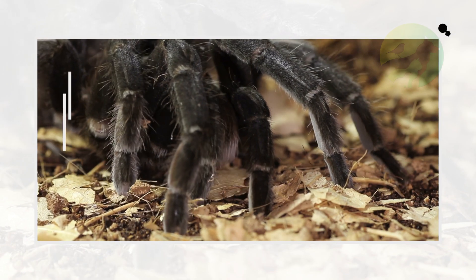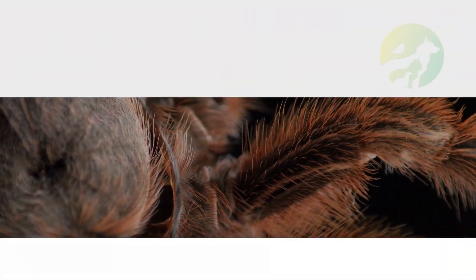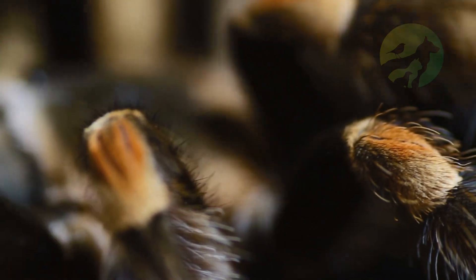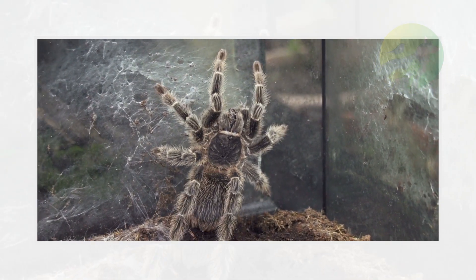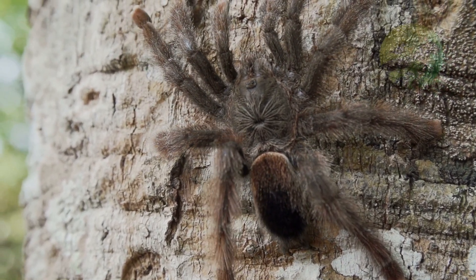As they grow, they undergo a break in the skin called ecdysis. Despite their size and unsightly appearance, tarantulas are relatively harmless to humans, as they do not produce harmful toxins, so they end up being raised as pets.